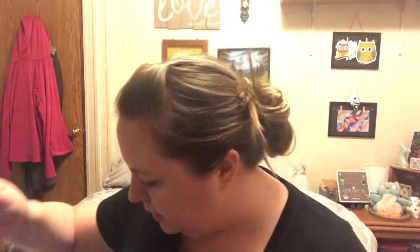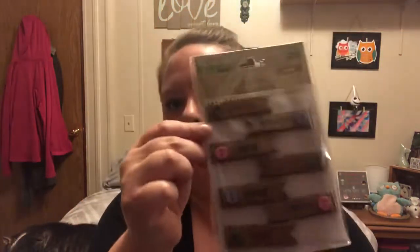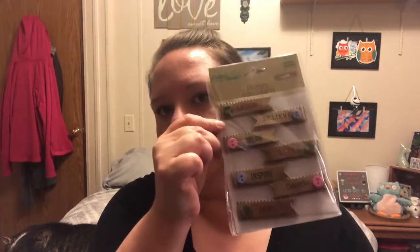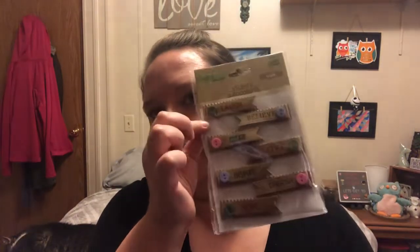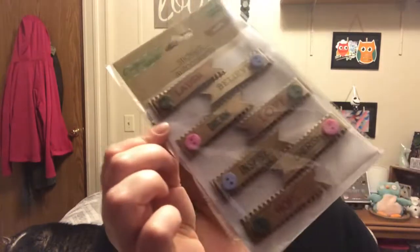I got some crafting stuff. I knew I had three of them in here - these are really cute, they're by Crafter's Square. They are craft stickers and there's seven of them in here. They say laugh, believe, dream, love, inspire, cherish, and hope. Each has a little plastic button on them, and these are the kind of things that people make crafts with - I figured I might as well save myself some headache.